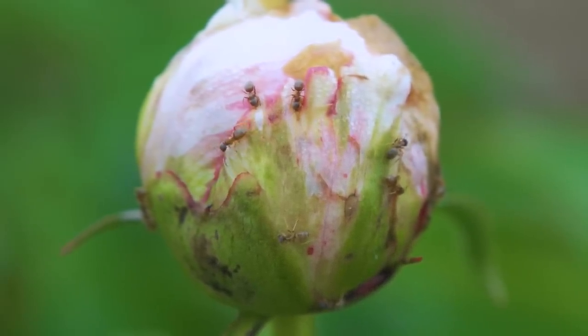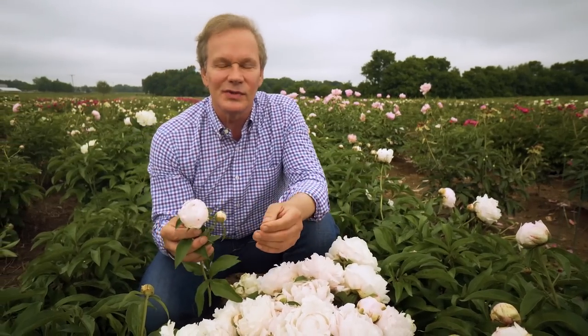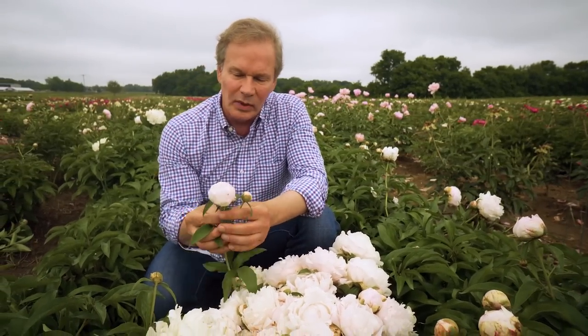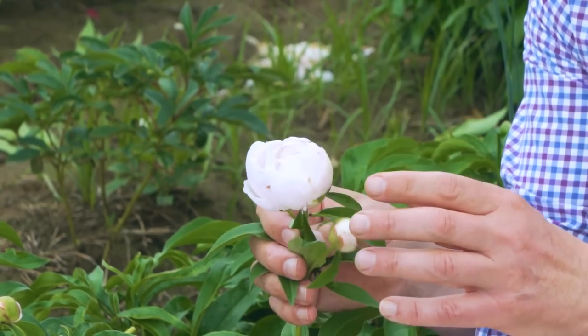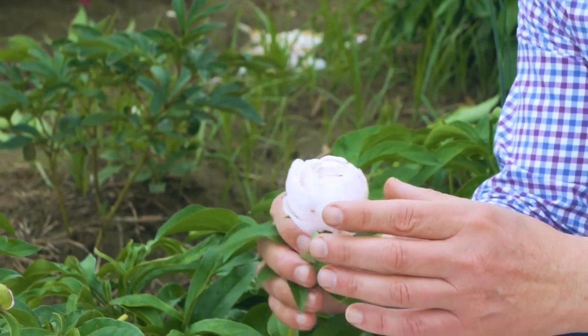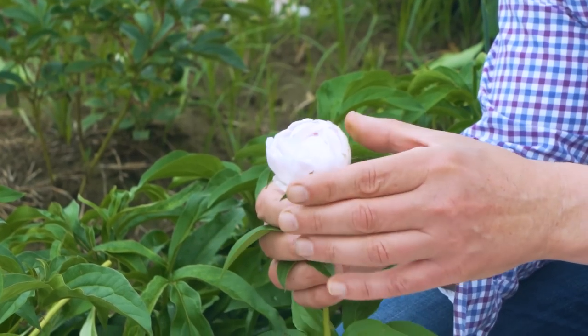If you're going to bring cut peonies into your home, you can just gently rinse the ants off. One little tip when gathering peonies — if you want them to last for a long time, you want to harvest them in what they call the marshmallow stage, the soft marshmallow stage.